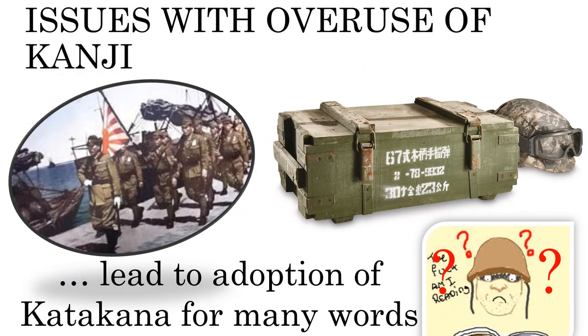Problems arose with the usage of these Sino-Japanese words, especially in the military, as the less educated soldiers did not understand many difficult kanji which the language puritans wished to bring into full usage. Unable to read the kanji used for writing the names of weapons and other military goods, a number of accidents caused by this illiteracy occurred. This resulted in the military making its own script reforms, which allowed for the use of foreign loanwords written in katakana, which then later became adopted into more widespread use.